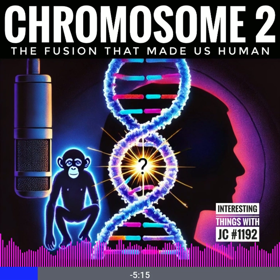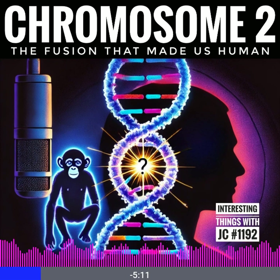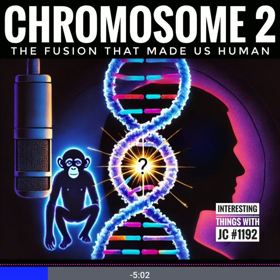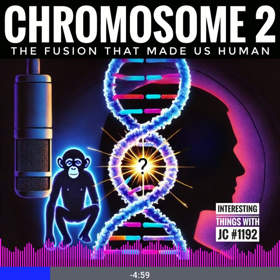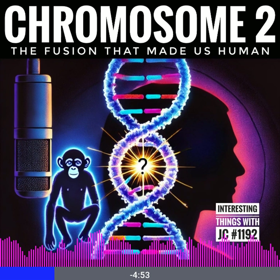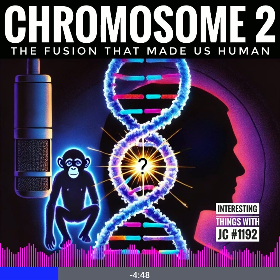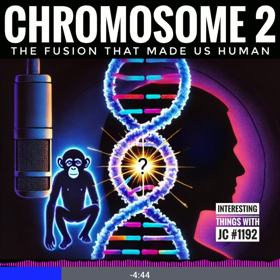The answer isn't that we're missing one at all. It's that two ancient chromosomes fused together, and they did it in a way that forever changed the history of our species. This fusion happened in a common ancestor of all modern humans, somewhere between 4 to 6 million years ago, after we branched off from the evolutionary line leading to chimpanzees. The proof of this lies in the fine details of our DNA.